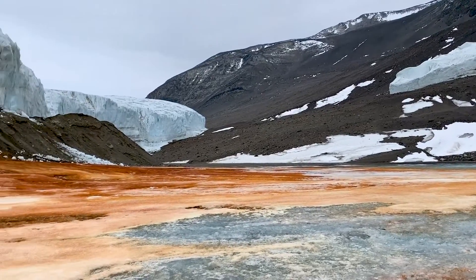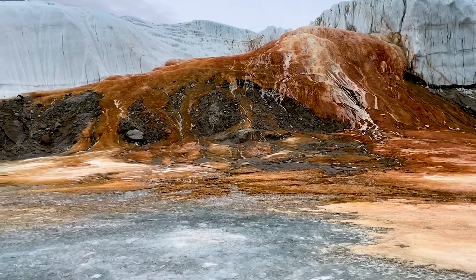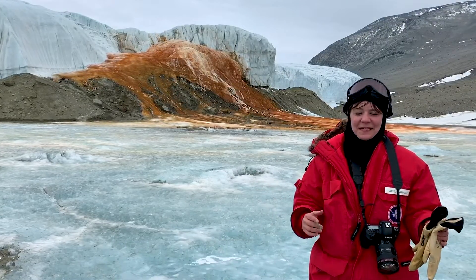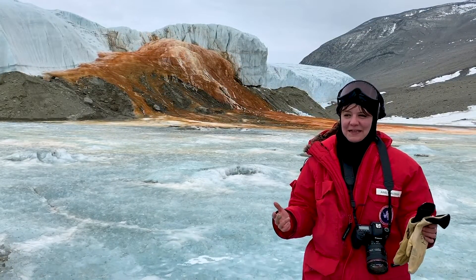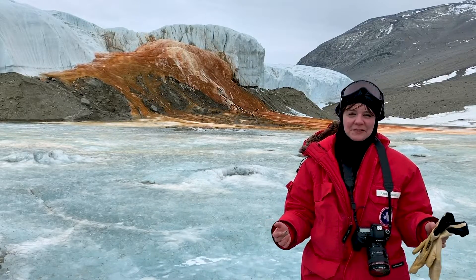I am actually at Blood Falls — you can see it right behind me. It is this amazing thing. It's really a monument to science. They used to think it was algae; it's actually iron oxide. It's just absolutely beautiful to actually see it in person and not just in photos, and to actually get to experience it and hopefully take some samples to look at under the microscope.